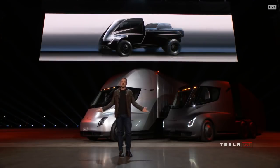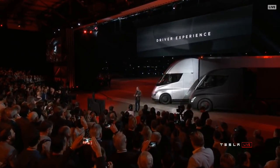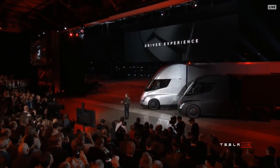What about the driver experience? What does it feel like to drive this truck? It's amazing. This truck has no gears — you're not constantly shifting gears. It has one gear, so it's smooth. It's like driving a Tesla — a Model S, a Model X, or a Model 3. It's just big.